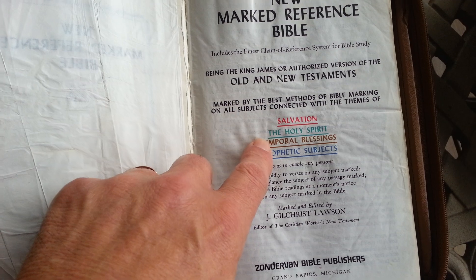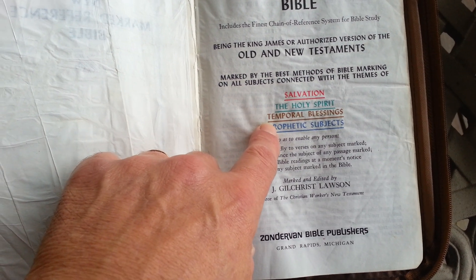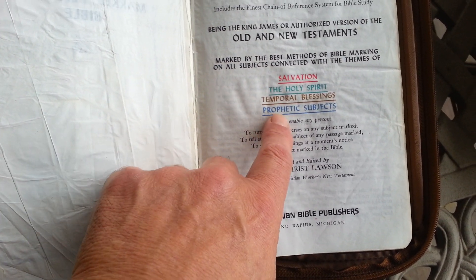This is the New Marked Reference Bible, Old and New Testament. Salvation is in red, Holy Spirit in green, Temporal Blessings in tan, and Prophetic Subjects in blue.